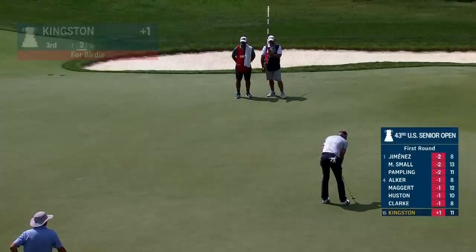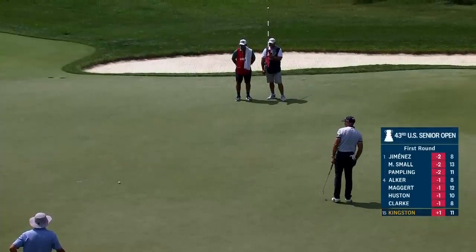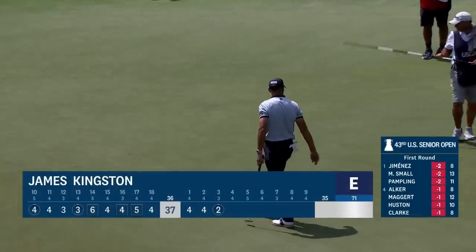A player whose name pops up on these leaderboards on a fairly regular basis at these big senior championships, and that will move him up — back to even par. Nice score there.